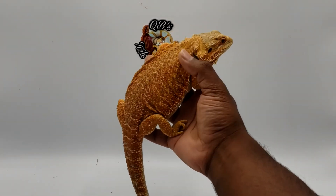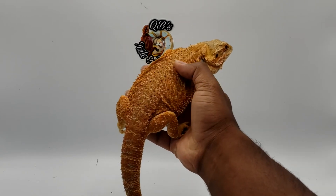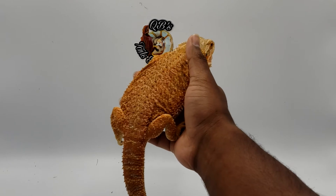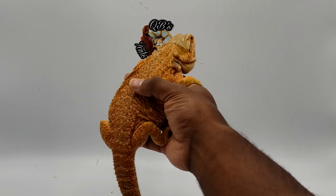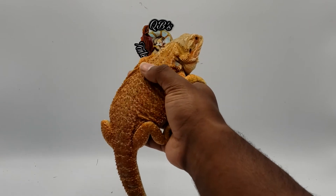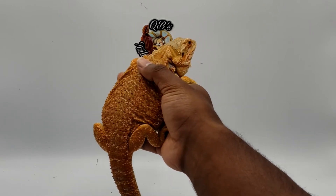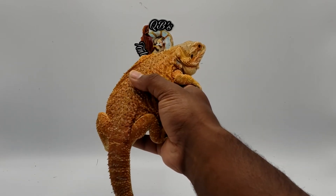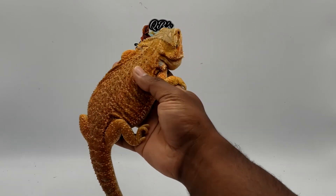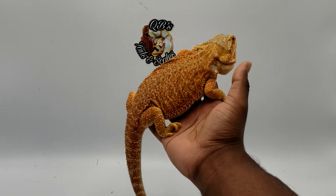We also have this girl here — she has another normal scale. The thing about normal scales is that they are relatively spiky. Usually if you have a normal scale, you will know: you rub downwards and there won't be any resistance, versus if you rub upwards there's a lot of resistance. And that is a normal scale bearded dragon — a very nice one.